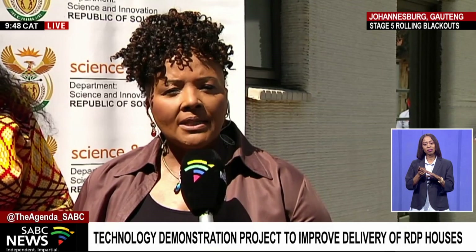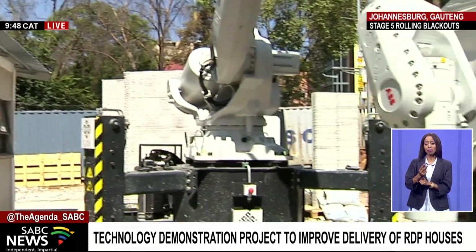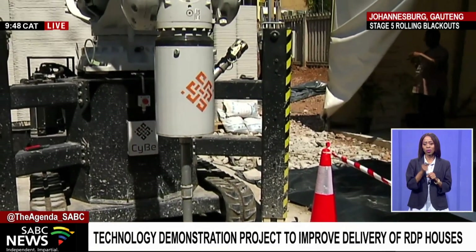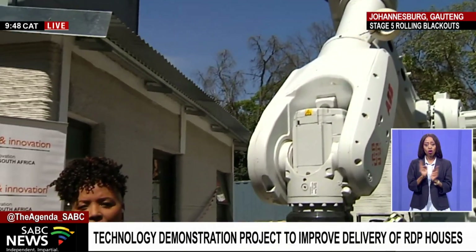Dr. Merembe has given us a sense of that overlap between her department and the Department of Science and Innovation in terms of this project, where the Department of Science and Innovation together with the University of Johannesburg are launching this three-dimensional printer that will be working in the construction sector. As you can see at the back, there is an already fully constructed house. At a later stage in our crossings, we will bring you the actual process of how the printer works, and we hope our viewers can stick around for that.